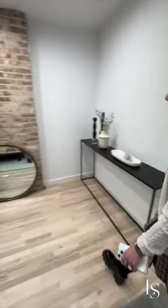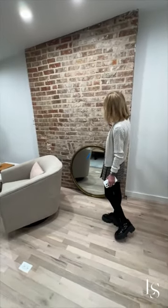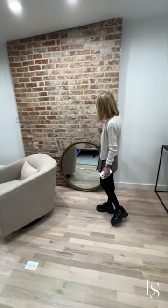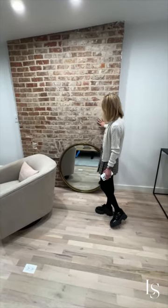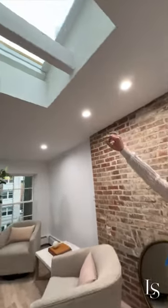Part of the beauty of townhouse living is when you unearth and uncover all these really wonderful architectural details — exposed brick wall, a wood beam going across the skylight. What a gorgeous, gorgeous room.